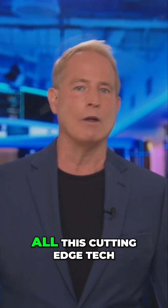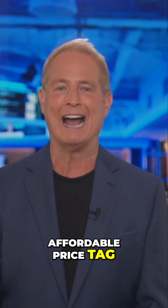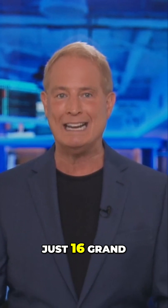Here is the interesting part: all this cutting-edge tech comes with a surprisingly affordable price tag. You and I can buy this thing for just 16 grand.